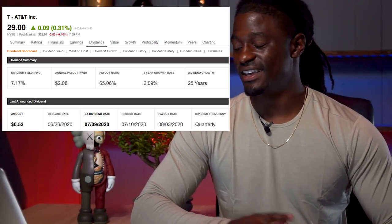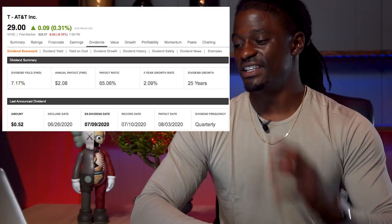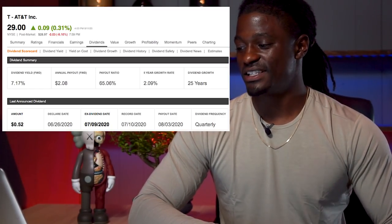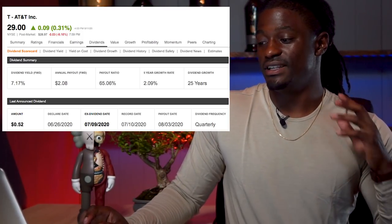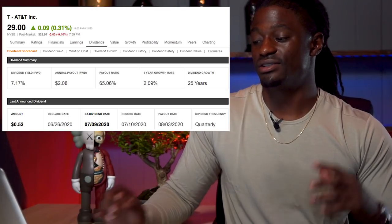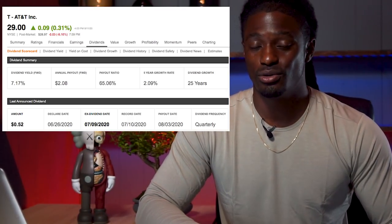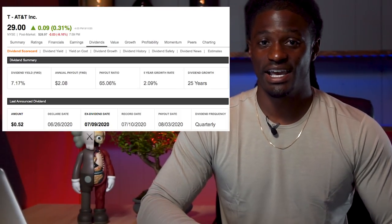The first one we're going to pull up is AT&T, ticker symbol T. They're at $29 at the recording of this video. They have a dividend yield of 7.17% and they have raised their dividends over the last 25 years. The number we need to pay attention to is they pay out $2.08 per share — so for every share that you own of AT&T, over the course of a full year, you will receive $2.08.